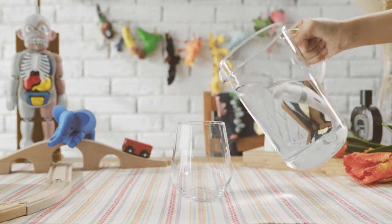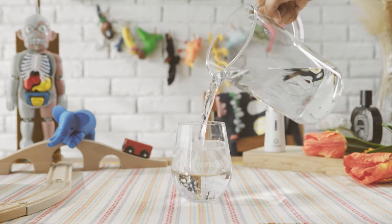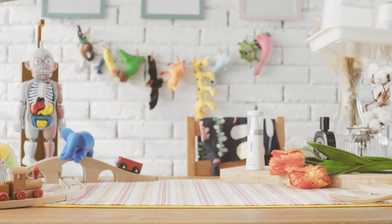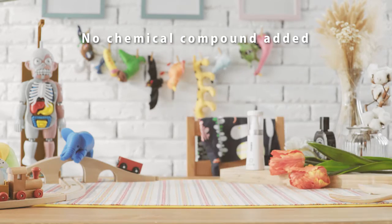Different from various disinfectants or sanitizers on the market, the main ingredient of ElayClean is water. Yes, just water. The harmful ingredients of common antibacterial products on the market are not included in this product.